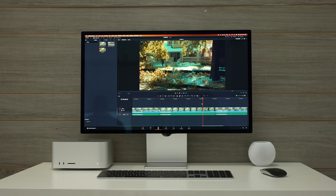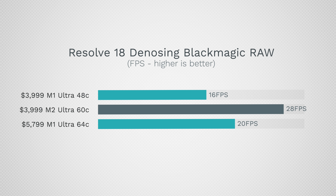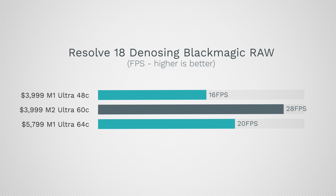Pushing the graphics to their limits in DaVinci Resolve using both spatial and temporal noise reduction is a super tough task that tests raw performance. Previously we had 16fps out of 24, and with the $5,800 model that was 20fps. Now we can hit 28fps for the $2,000 model — a massive improvement, once again showing that we had a major bottleneck with the M1 Ultra.